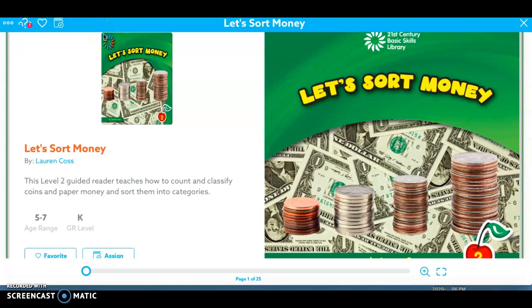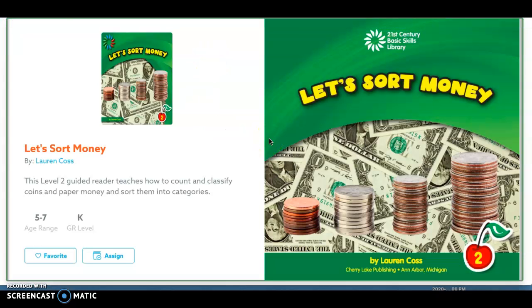Hi, everyone. Today we are going to continue practicing money. We are going to read this story. It is an informational text, and it's called Let's Sort Money. This book is on Epic, so you can look at this book later if you would like to.